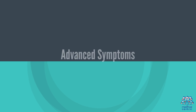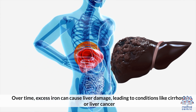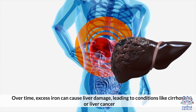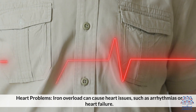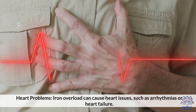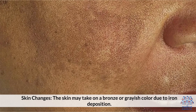Advanced Symptoms: Liver Disease — over time, excess iron can cause liver damage, leading to conditions like cirrhosis or liver cancer. Diabetes — iron buildup in the pancreas can lead to diabetes. Heart Problems — iron overload can cause heart issues such as arrhythmias or heart failure. Skin Changes — the skin may take on a bronze or grayish color due to iron deposition.